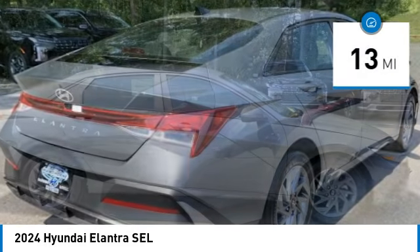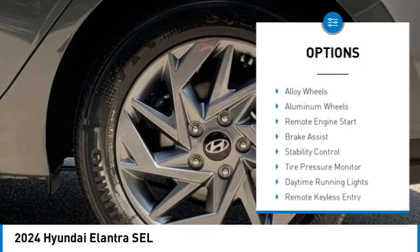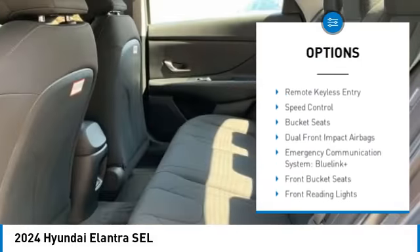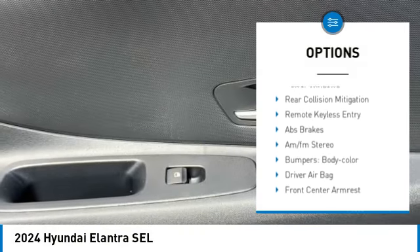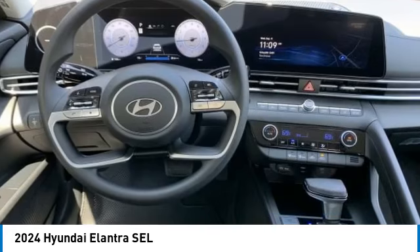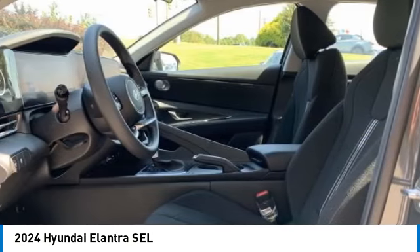This vehicle has less than 100 miles. Here are some of this vehicle's great options: blind spot monitor, alloy wheels, aluminum wheels, remote engine start, brake assist, stability control, tire pressure monitor, daytime running lights, remote keyless entry, and speed control. Come take a test drive today.